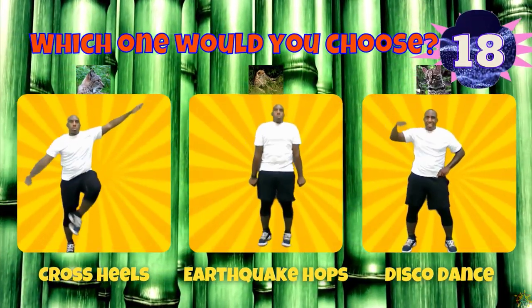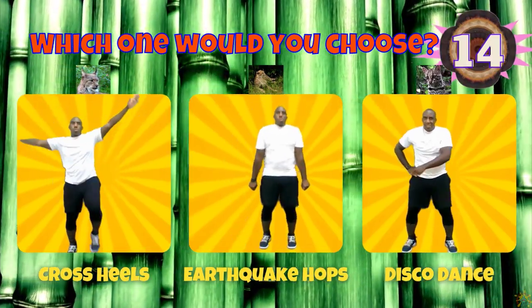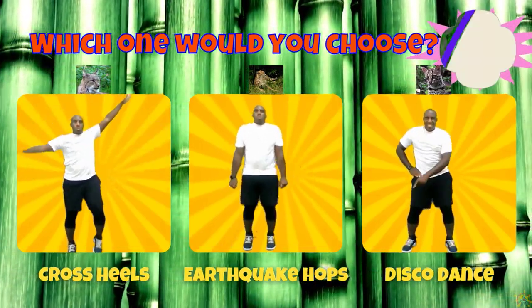If you chose a lynx, do some cross heels. If you chose a cheetah, do some earthquake hops. If you chose a margay, do the disco dance.